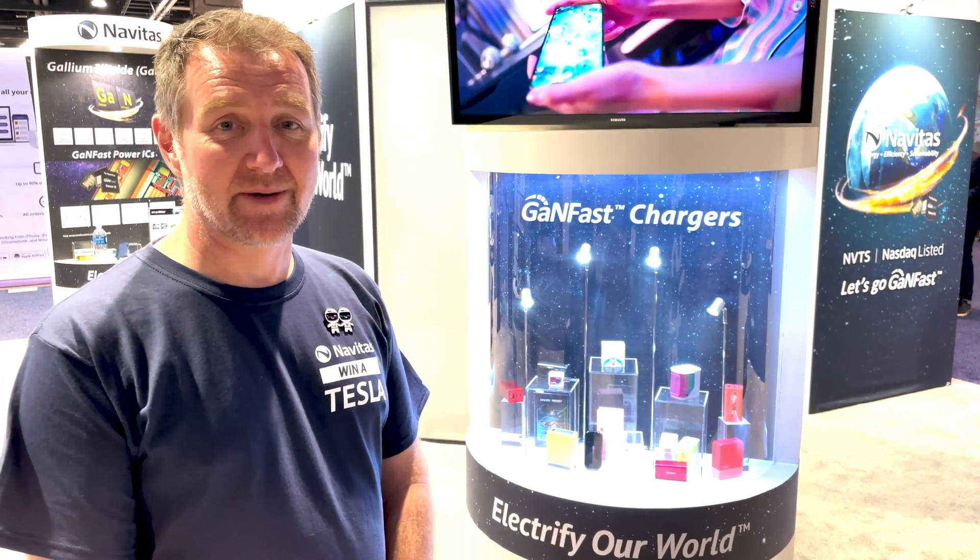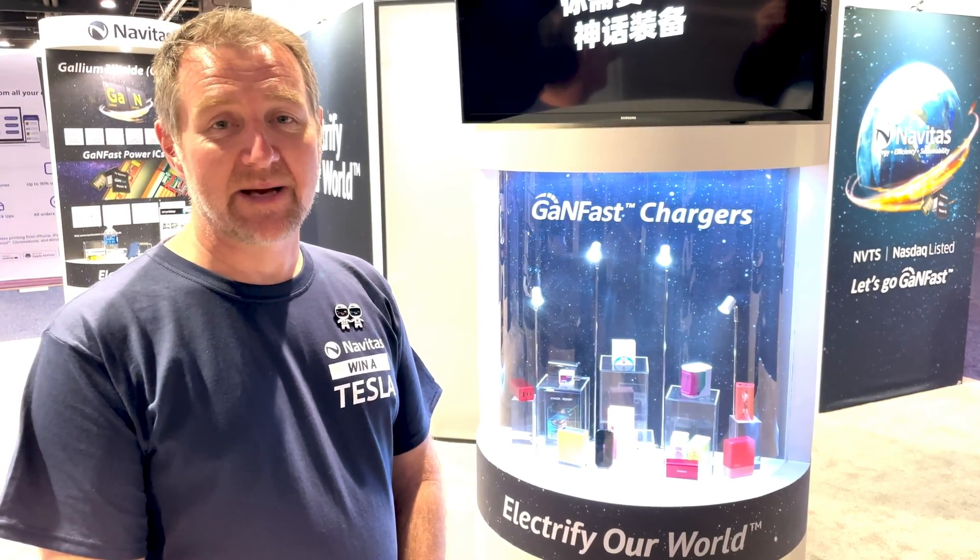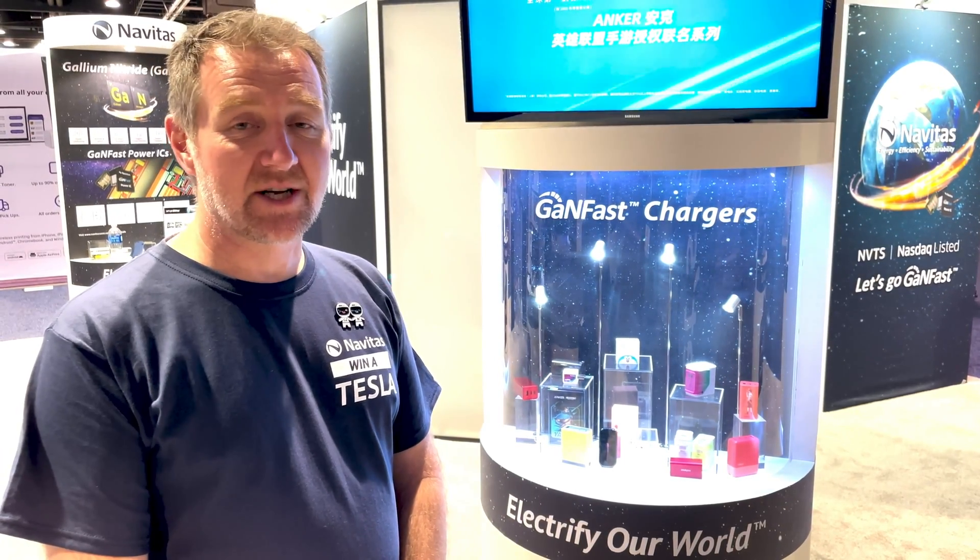Here we see our fashion lineup with amazing chargers from companies like Anker, Oppo, Angry Meow, and Basis, now showing amazing colors and amazing variety to get people excited about fast charging.